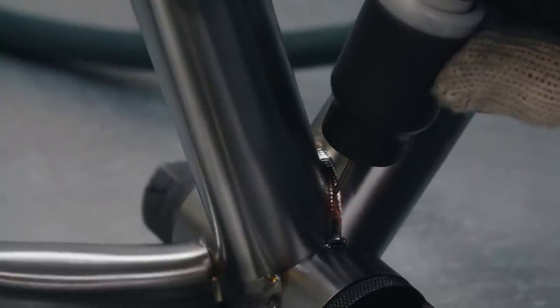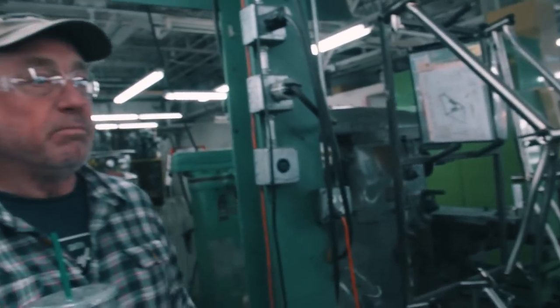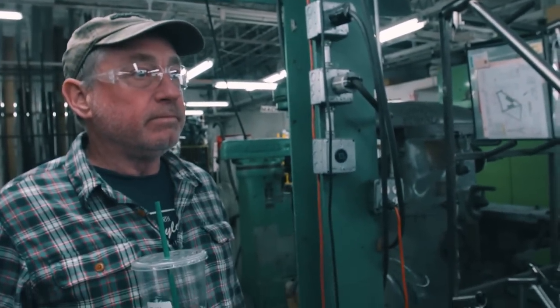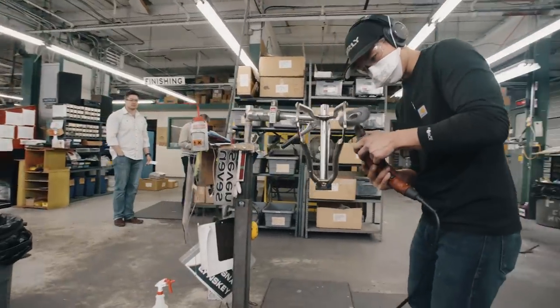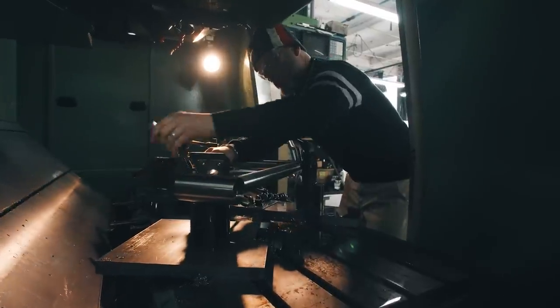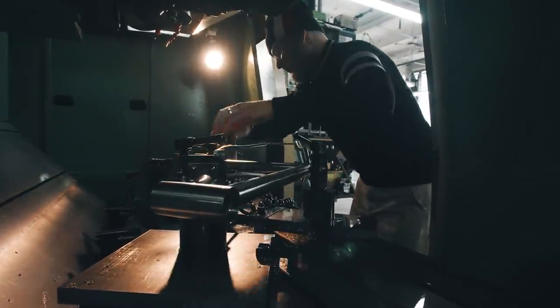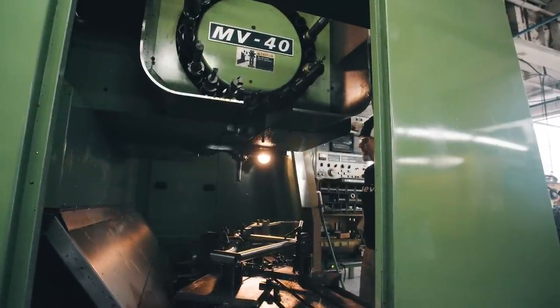We have aesthetic requirements for our welds as well as functional requirements — and there is a lot of overlap between the two. Finally, we load into the CNC machine, and this is the thing we don't do by hand. Our CNC is programmed to do an array of bottom bracket shells.